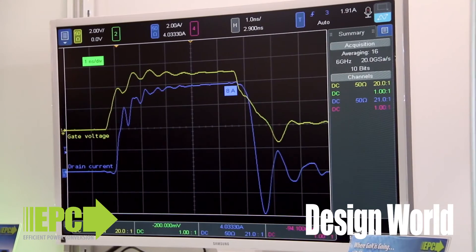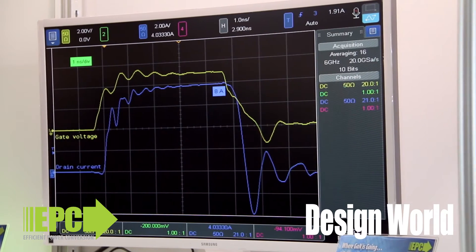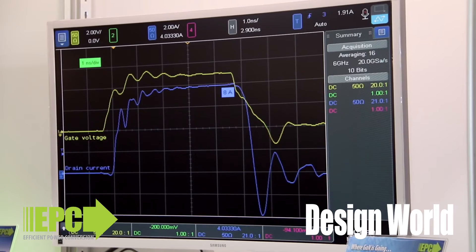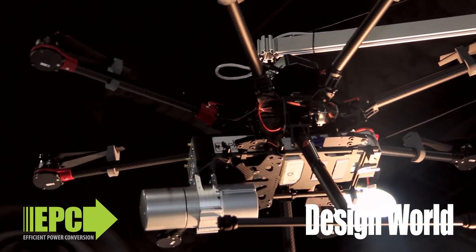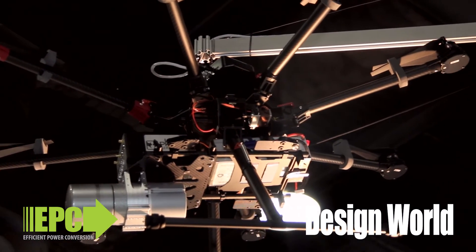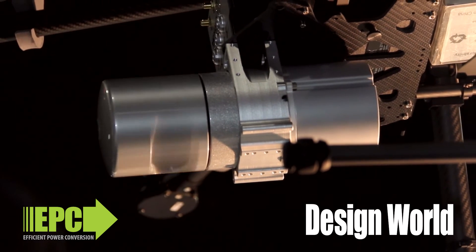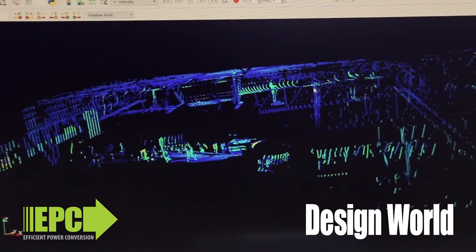How narrow a pulse are we talking about? Well, over here we have a demonstration where we're running an 8-amp pulse into a laser in 4 nanoseconds, but the rise and fall time is about 200 picoseconds on either side. That's what determines the resolution of a LiDAR system in the third dimension. And if you're forced to use silicon, the pulse will be about 10 nanoseconds rise and fall time, which means you'll be able to resolve 10 or 15 feet at best. With GaN, you can resolve a couple of inches.